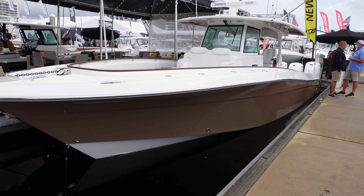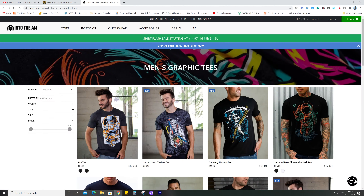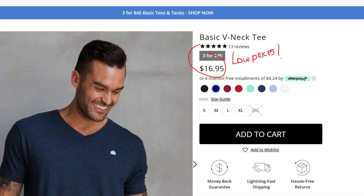Hey guys, this video has been made possible by Into the AM. They sent me this t-shirt and another one, and I took them to the Fort Lauderdale International Boat Show 2020. They're really nice — they have a bunch of styles to choose from, and if you use my coupon code 'alias10' you can save 10 percent. They looked so good my wife said I look hot in them — and she's behind the camera right now, so she would have said something if it wasn't the truth.